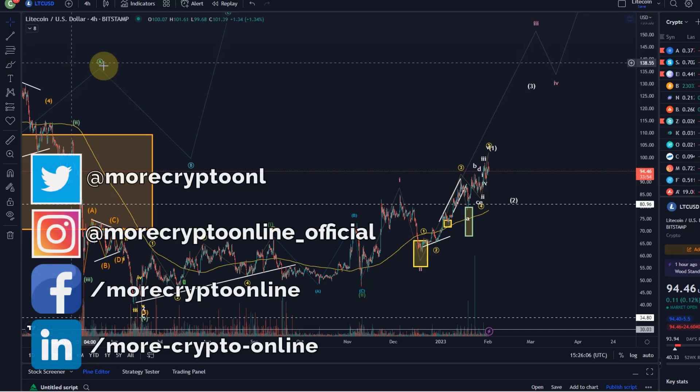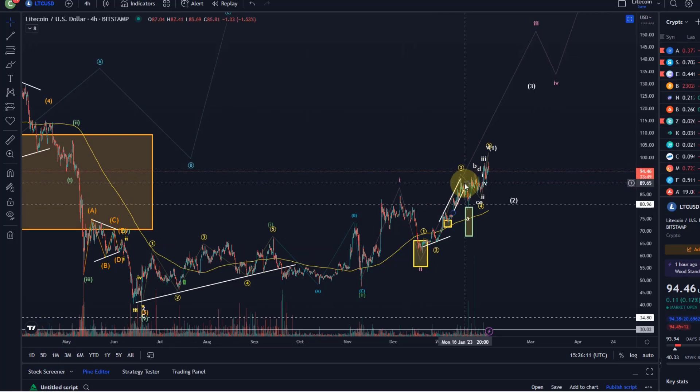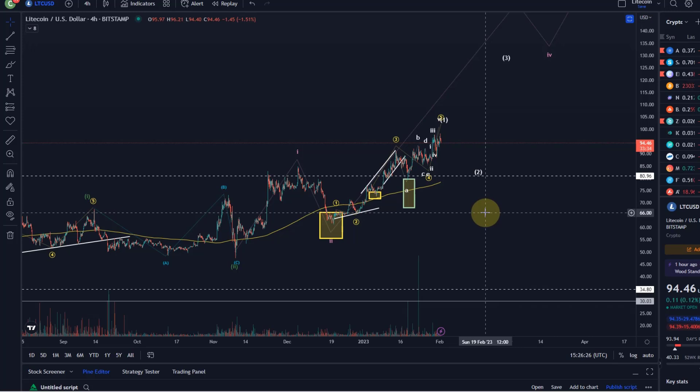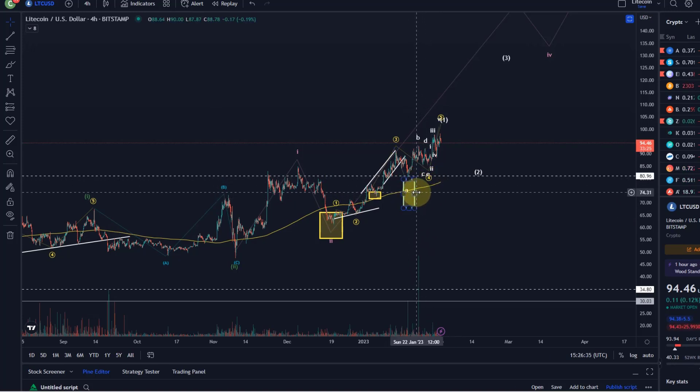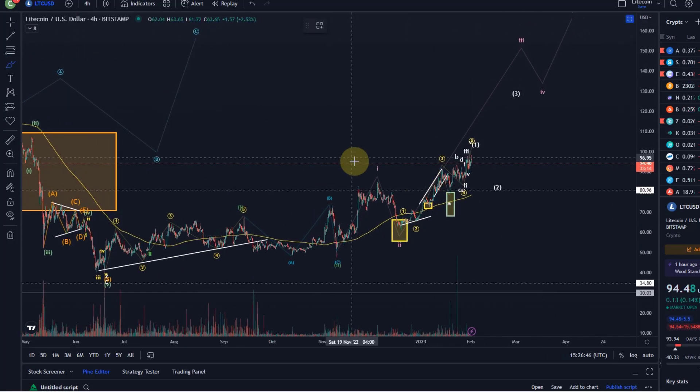Hello and welcome to another update video about Litecoin — certainly one of the more interesting charts at the moment. It has followed the overall count quite well. We did have two large entry points here and they were both very successful, even though the last one we really only dipped our toes into. That's where setting limit orders becomes so important when scaling into these support areas. It's not always guaranteed that they all get filled, but it's not a problem as long as it works out profitable.